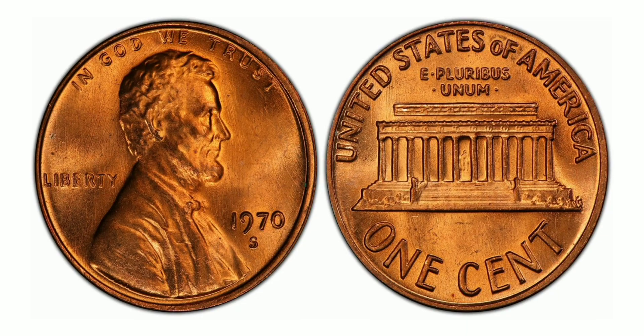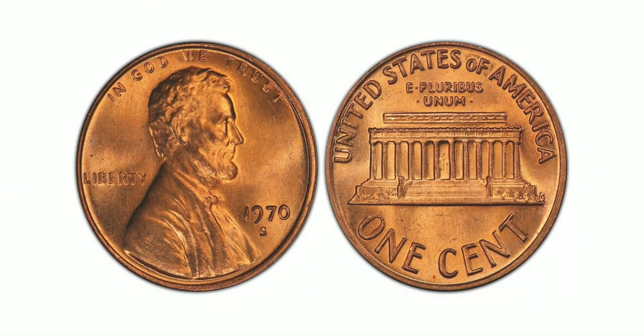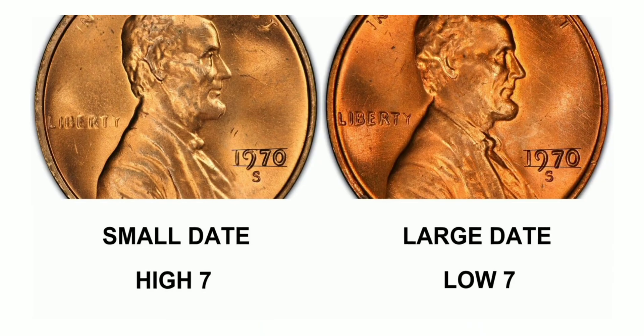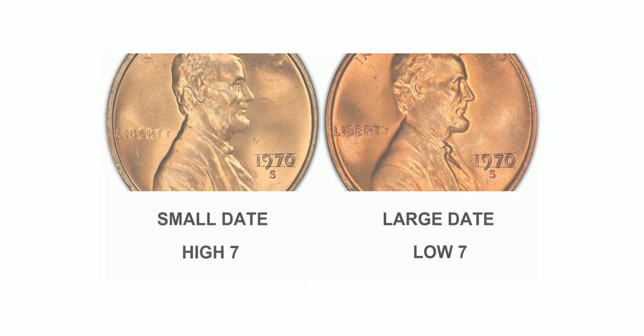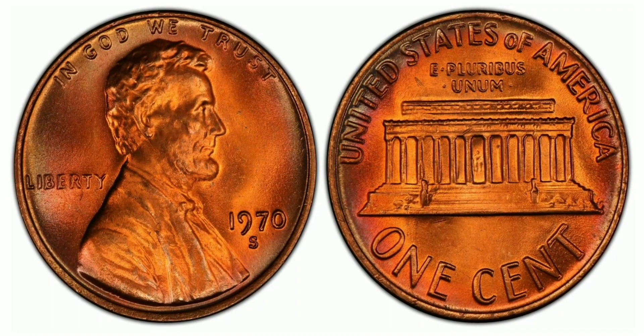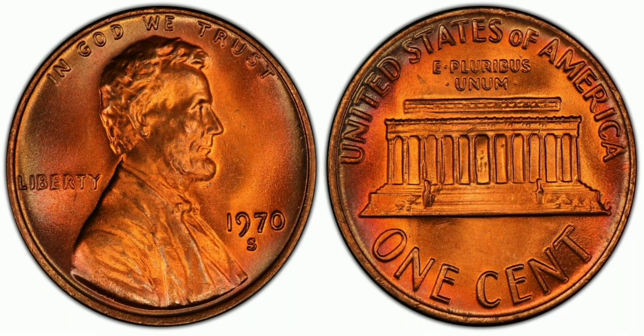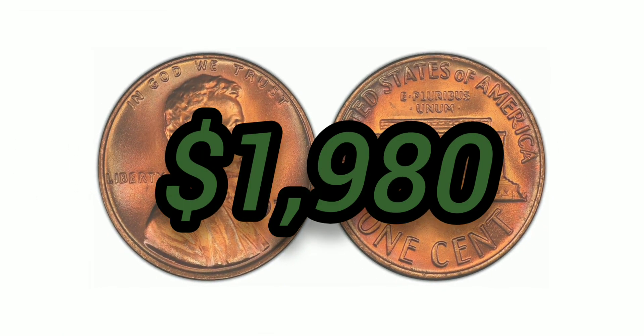The 1970-S 1 Cent Large Date, Red, Regular Strike: weight 3.11 grams, mintage 693,192,814, San Francisco mint, 95% copper and 5% zinc, with an auction value of $1,980 at Mint State 67+ Red.